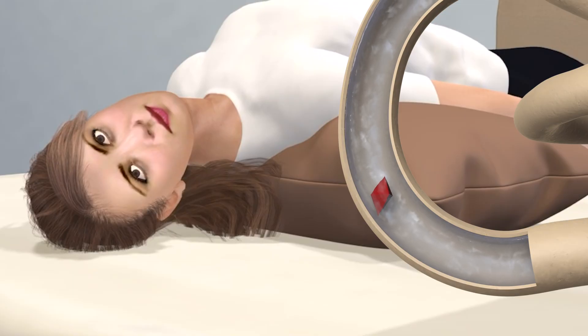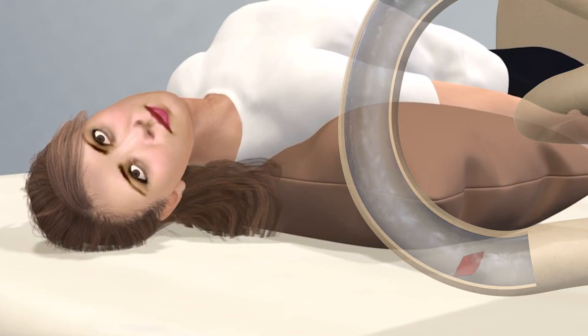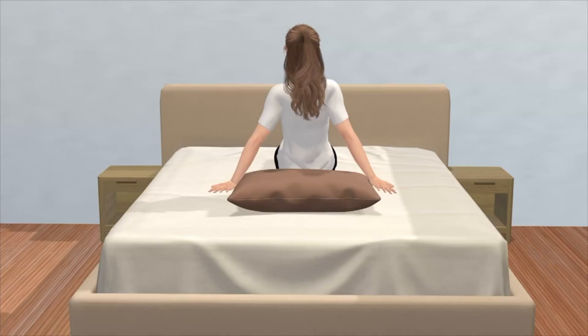Usually, this occurs only on one side. However, rarely both posterior canals on each side can become affected, resulting in bilateral posterior canal BPPV. Treatment requires the displaced crystals from each side to be repositioned in order to fully resolve the vertigo.